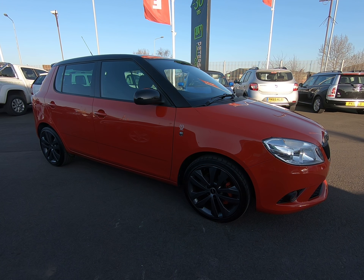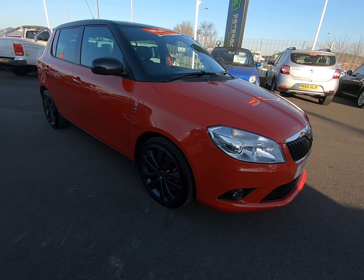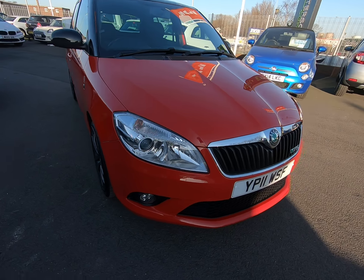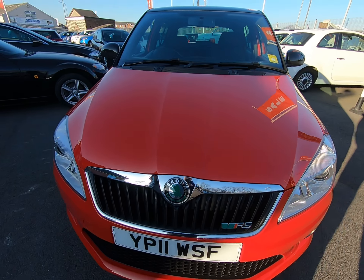Hello and welcome to Peter Scott Cars. Today we have this 2011 Skoda Fabia VRS DSG automatic. Fantastic example with full 7-stamp Skoda main agent service history, just recently serviced in January this year at the Skoda main agent.